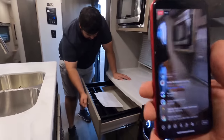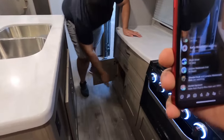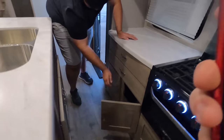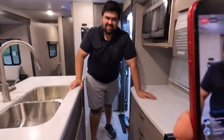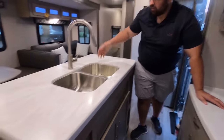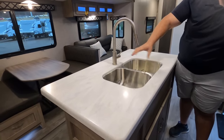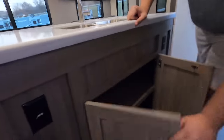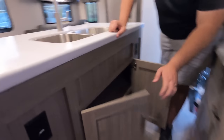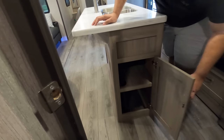Coming over, you've got drawers and storage. Solid surface countertops over here, a nice faucet, and they do come with little inserts to extend the countertop — they're just stored away. Storage there, a plug right here, and a little bit of storage right here too. Very nice.